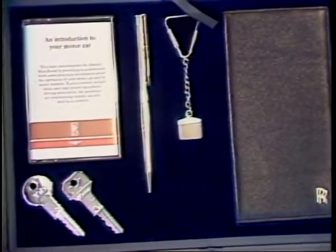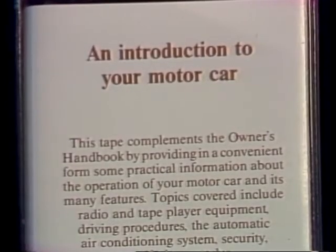The lucky owner will also receive a special case with silver-plated keys, a silver key fob, a notebook, an introductory cassette, and inside, a frameable photo of the car.